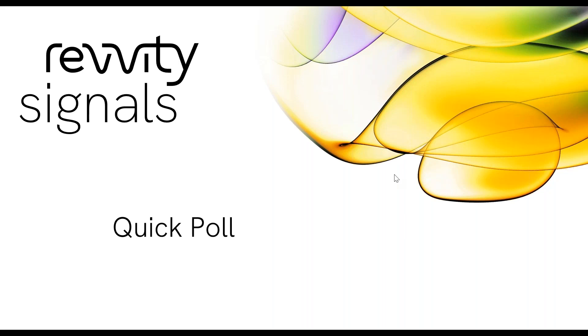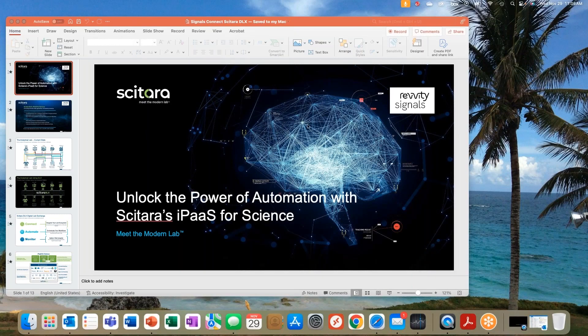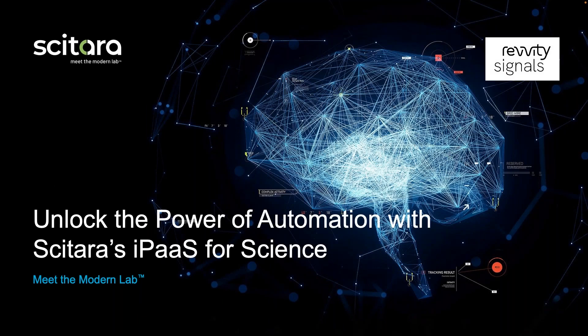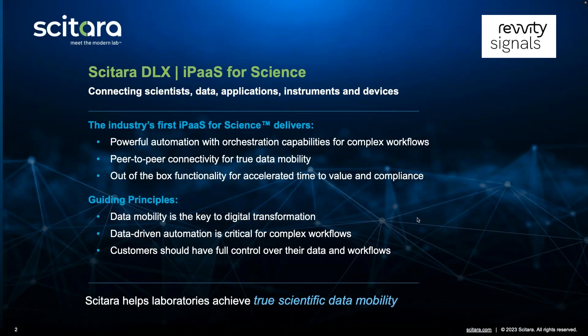Thank you very much, Diana. I'd like to take a quick moment to thank the Revity Signals team for inviting us today. My name is Dave Levy. I'm responsible for strategy and partnerships at Cytara. I'm going to take you through a brief introduction of the Cytara Digital Lab Exchange technology, along with a brief video demo of what it looks like from the user's perspective with Signals. The Cytara Digital Lab Exchange looks at the challenge of systems integration in the lab from a very different lens. As opposed to being a traditional application or a data lake, the Cytara Digital Lab Exchange platform is really an infrastructure — we call it IPaaS, Integration Platform as a Service, IPaaS for Science.